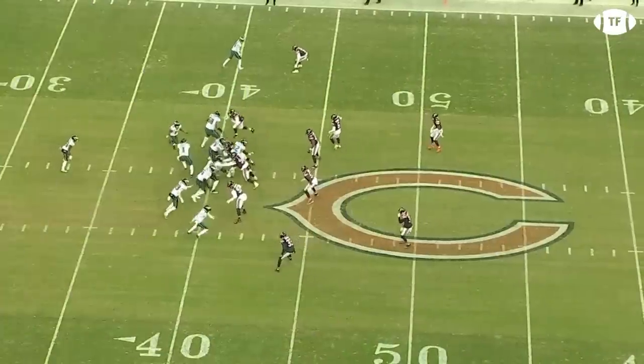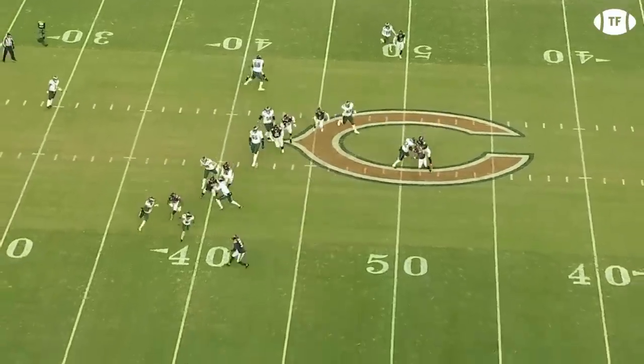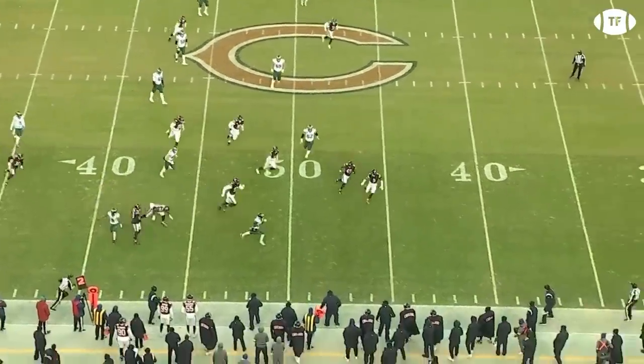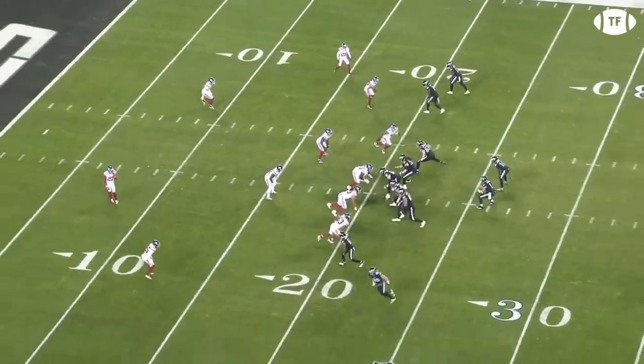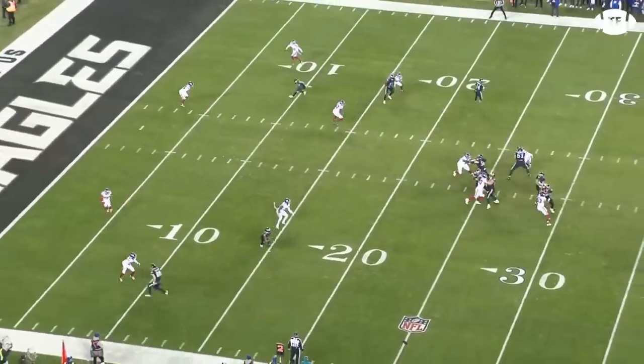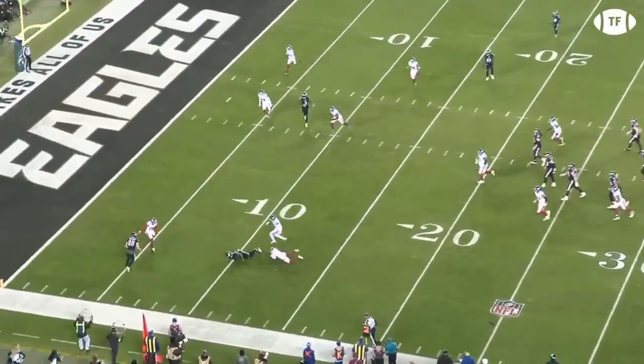With an offense firing on all cylinders and quite literally shoving the other team off the ball, the Eagles look ready for that January football push. Shane Steichen has impressed on tape all season long, so Sirianni better be ready to find his replacement. Let's see if he can extend that job until February.